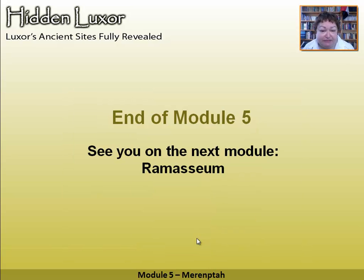Merneptah's temple is very small, so that is it. But it is a temple worth visiting — I think it's worth visiting in conjunction with the Ramesseum and Seti I, because then you can see the grandfather-father-son aspect of it and get more of a picture of continuity and how it all works.